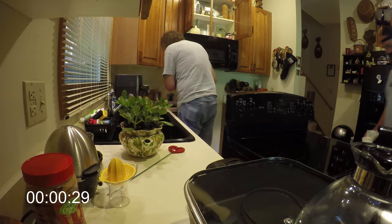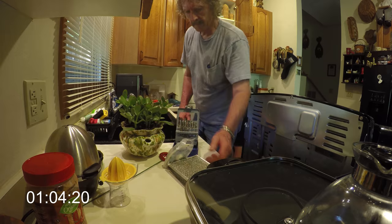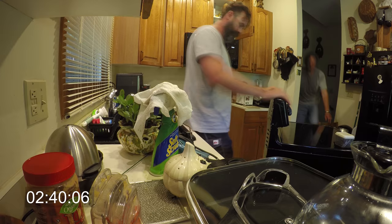We're here today to fix a microwave — it broke, so we're here to help fix it, which should be pretty fun. And there we go, it only took about three hours.